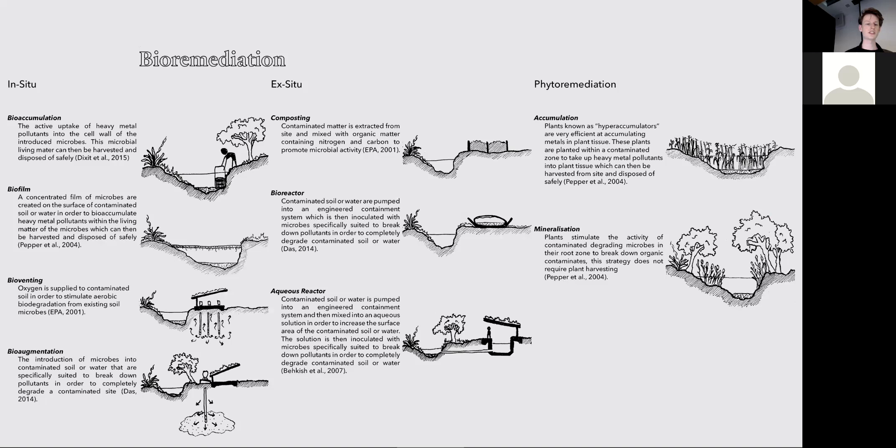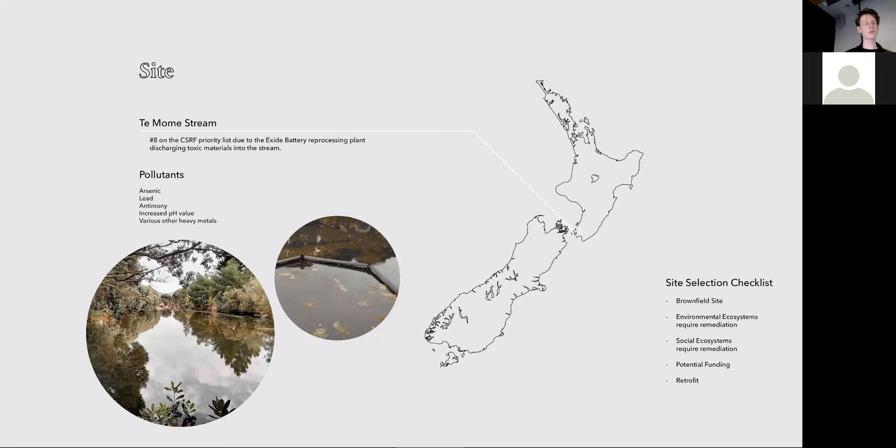I also searched the literature for the different types of bioremediation out there. To investigate these ideas, I picked a site from New Zealand's top 10 most polluted sites. It's in Petone — Te Mome Stream, currently number eight on the most polluted sites list. The main source of pollution is from a nearby industrial area, particularly a battery recycling plant that was discharging wastes into the stormwater system, which flowed into the stream. So there are a lot of pollutants — heavy metals, lead and antimony — those kinds of things.